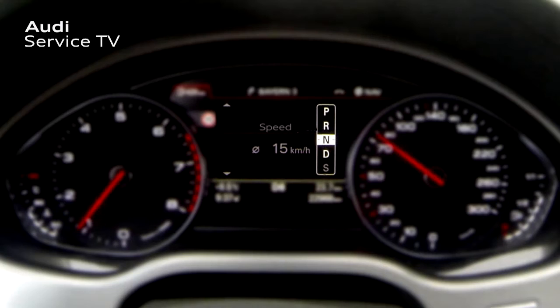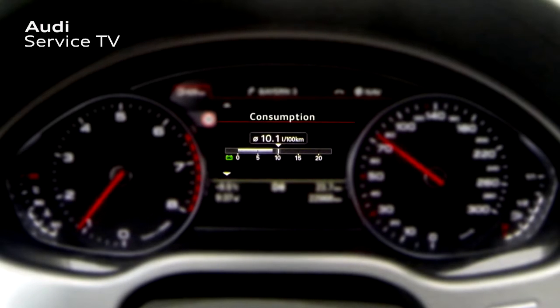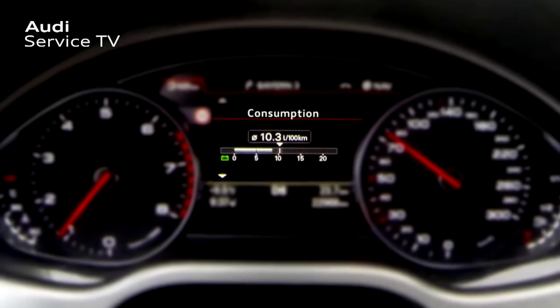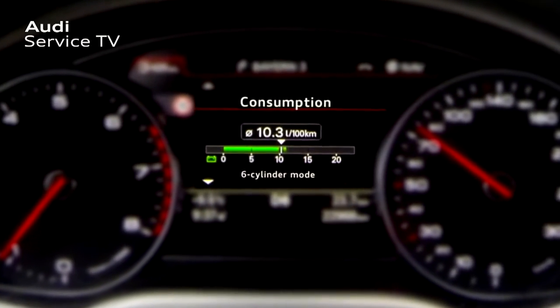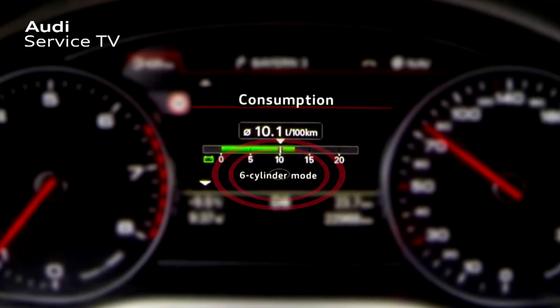To display the current status of the cylinder on demand system, select Vehicle Functions and then the onboard computer menu option in the driver information system. The operating mode is displayed here. If the cylinder on demand system is active, the fuel consumption bar changes from gray to green and the text message 'six cylinder mode' appears.